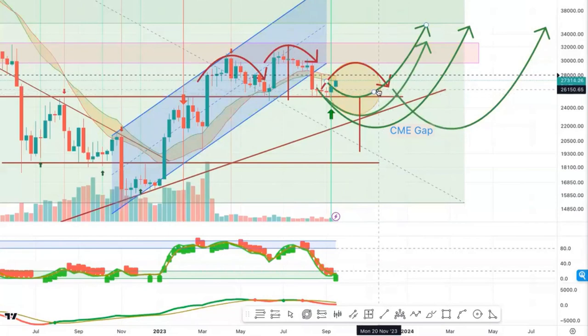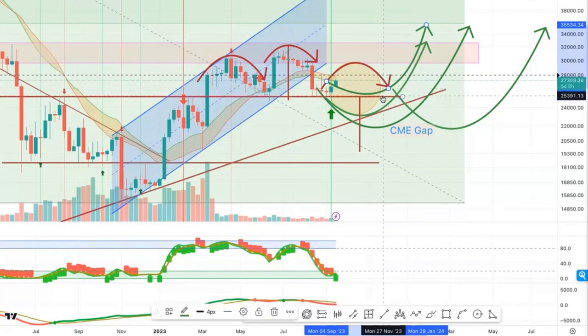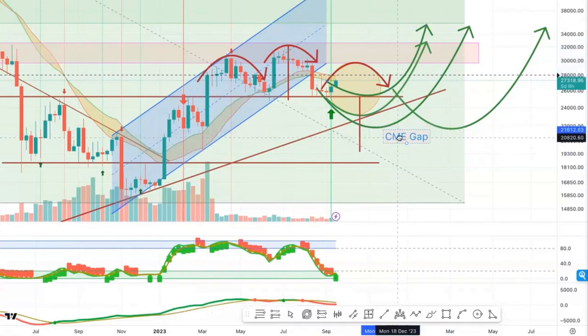I would expect a fairly high probability based on this pattern that it would roll over again. What we could see at that point, if I just extend that out, is maybe we rally off of this important 25k level. And if we can't, then the measured move based on this head and shoulders — the break of the shoulder — could take us down into this sort of 20,000 range, which is where that CME gap is.